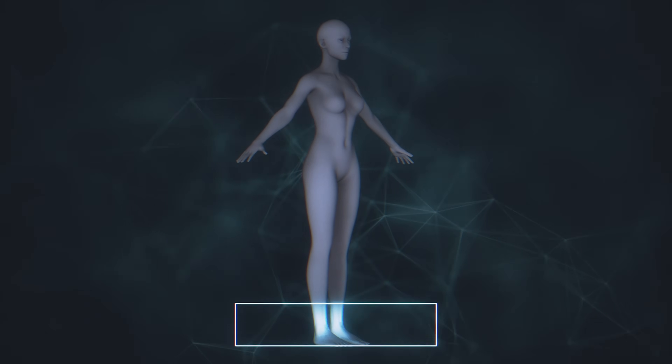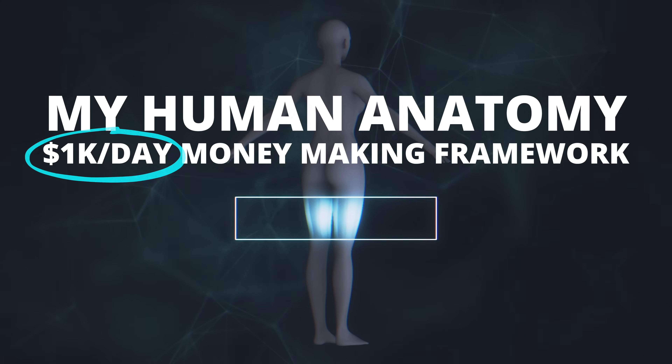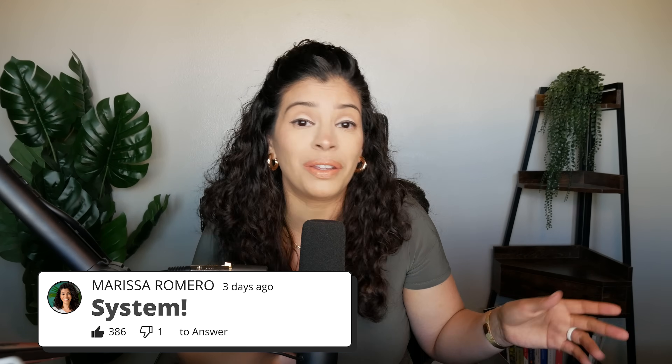In today's video you'll learn my human anatomy $1k a day money-making framework step by step. If you want me to send you my notes from today's video, just comment 'system' and I will send it right over.